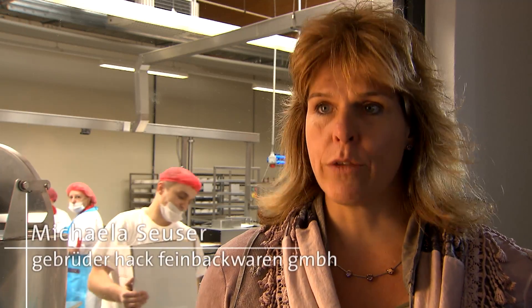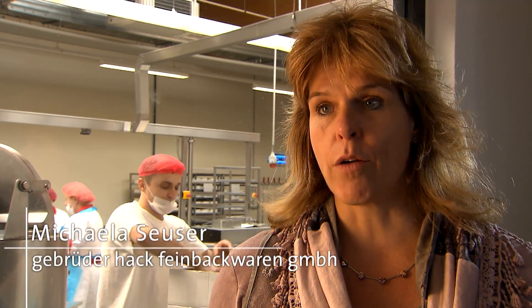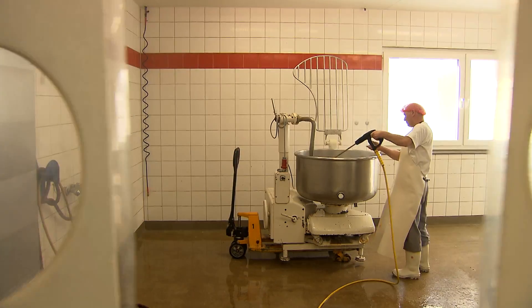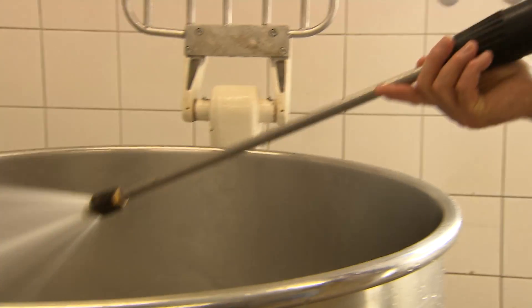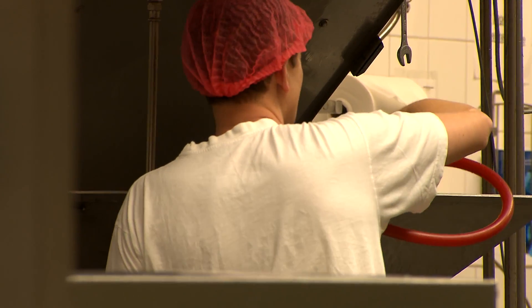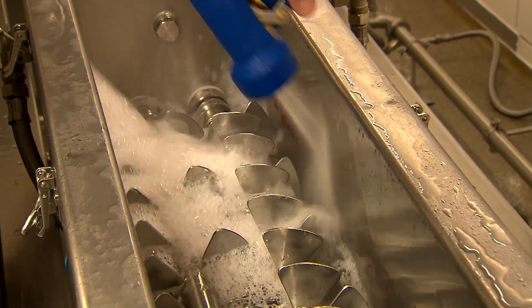To meet regulations, the company has to clean its production facilities and dispose of any remaining grease. That requires large amounts of energy and industrial water. For one hour of cleaning the assembly line, the company needs 7,000 liters of water heated to 65 degrees Celsius.